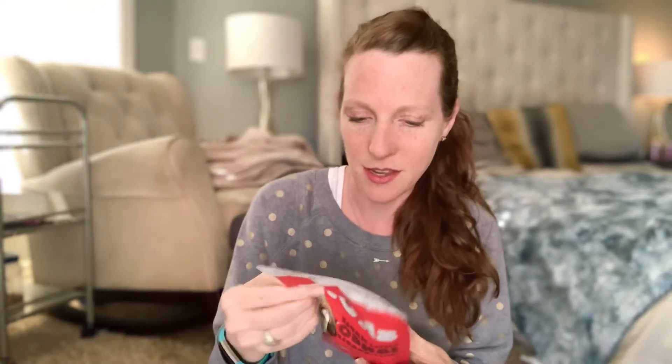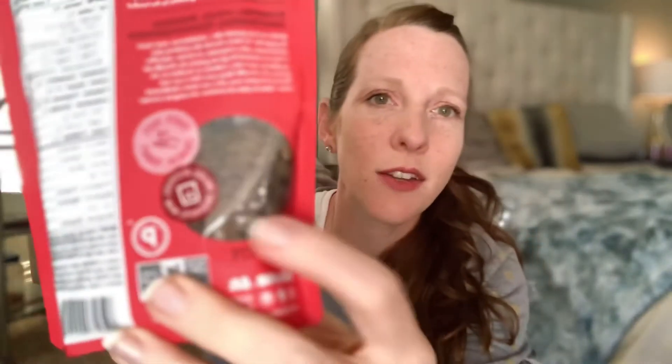Next up we have chili maple pumpkin seeds. This looks like it may be both spicy and sweet. If it's too spicy I'll probably need to give it to my husband, but we're going to try them. It says toasty, tasty, crunchy, yummy. If you're someone who misses crunchy things, nuts and seeds like this are really really good for that sort of taste and texture.